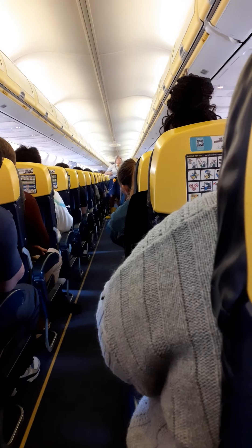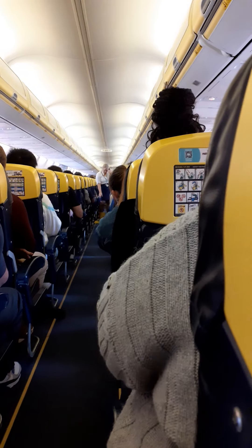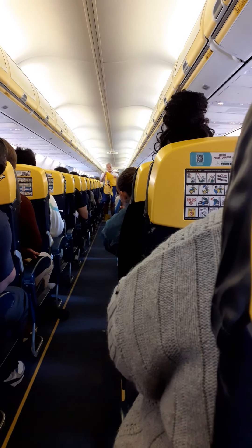In case of a loss of cabin pressure, masks like this will drop automatically from the panels above your head. Remain seated and pull down firmly on the mask to start the flow of oxygen. Place the mask over your nose and mouth, secure with the strap, and breathe normally. Don't worry if the bag does not inflate — oxygen is flowing.